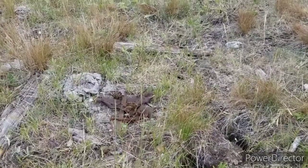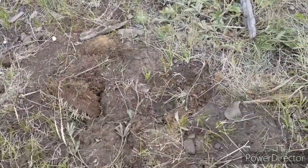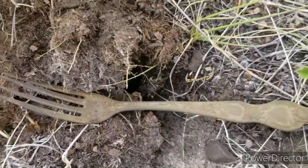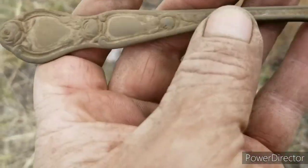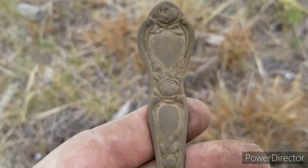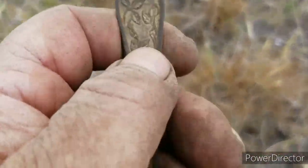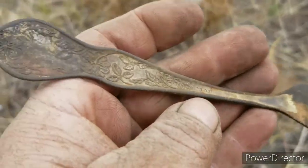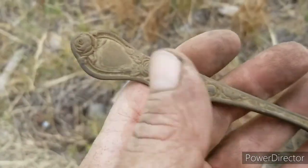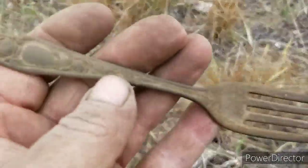I'm still in the same spot — right there's where I dug that buckle. Look at that beautiful fort button — it's a dandy. It's got fancy all over it. I'm sure it'll have a maker's mark. We'll polish her up.